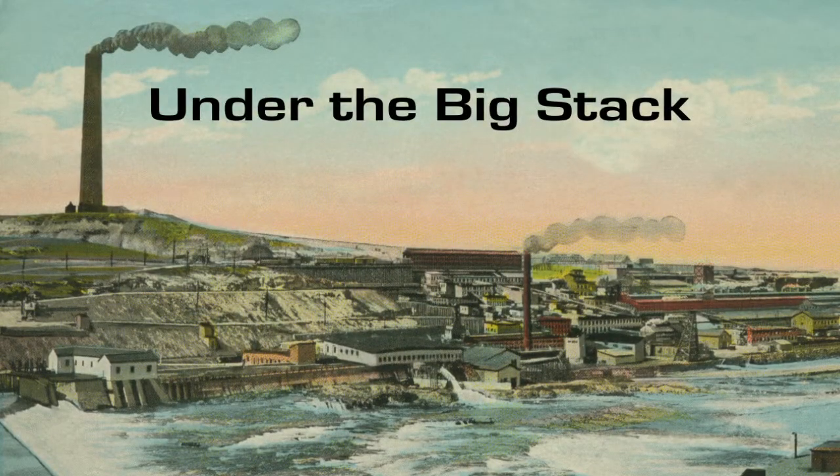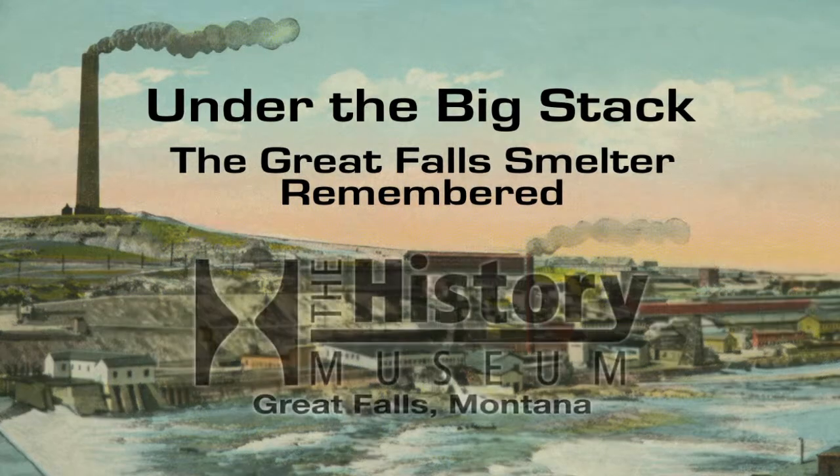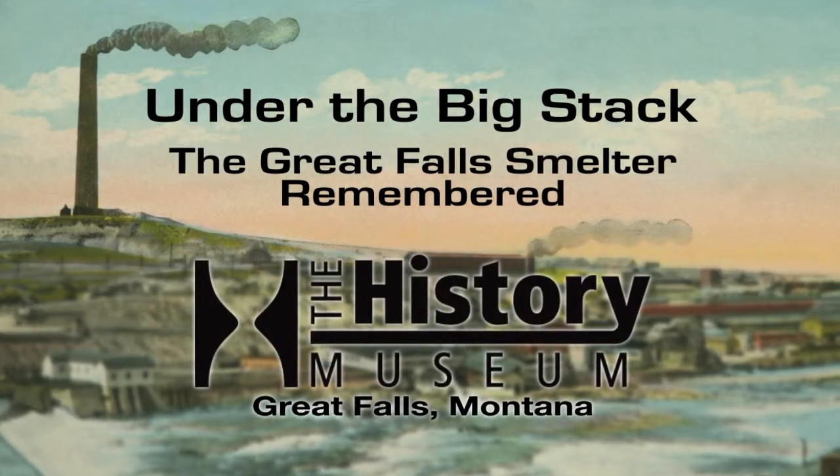Under the Big Stack: The Great Falls Smelter Remembered — debuting Fall 2013, a History Museum film.